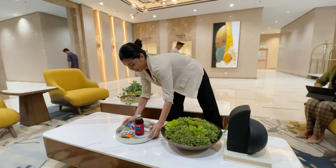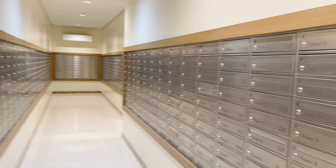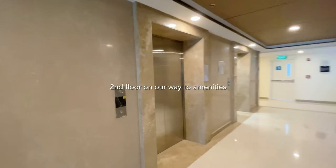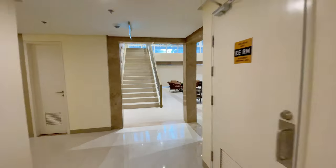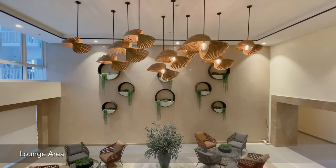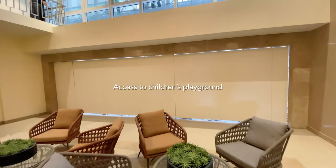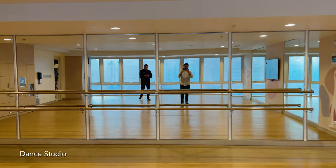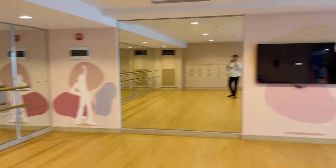I'm so very excited! So this one is a dance studio, and we have here lockers. Ganda!